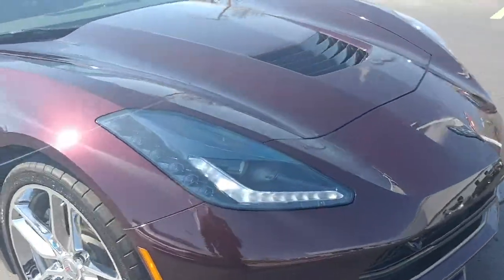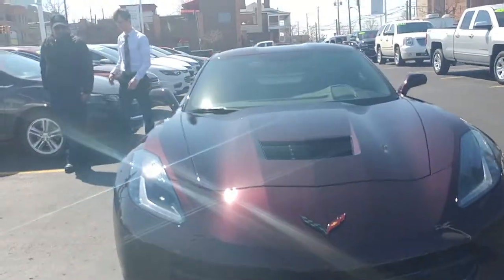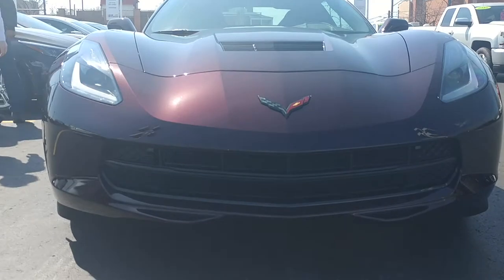Full tank of gas, six years of warranty on this car — they get to come yell at me for anything. It also has a data recorder.